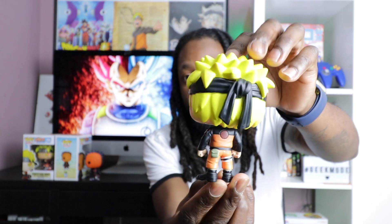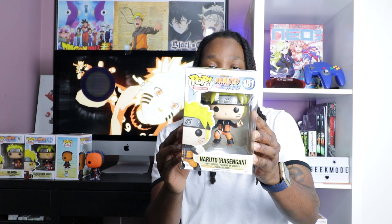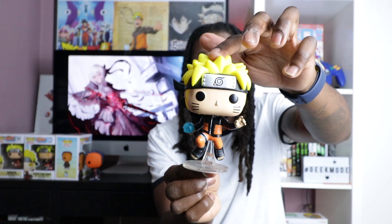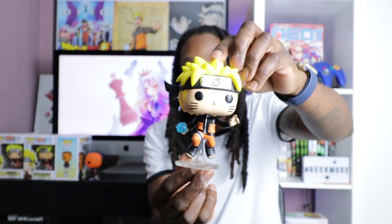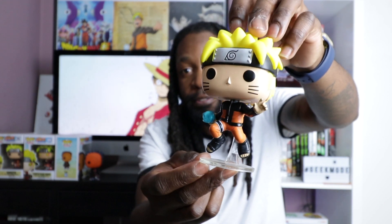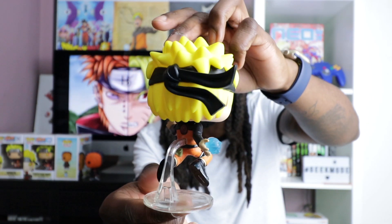Moving on to the next one, very similar — that would be Naruto Rasengan, pop number 181. Here he is guys, Naruto Rasengan. What I didn't like about this one was the stand it came with — I'm not really a big fan of that stand. I know he's leaping in the air doing his Rasengan, but it's still a good pop. The details on this pop are brilliant — I really applaud Funko. I love the dynamics of the headband giving the effect of him leaping. Perfect detail, good accuracy.